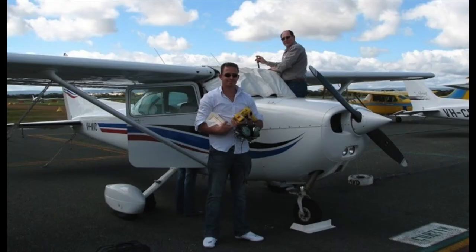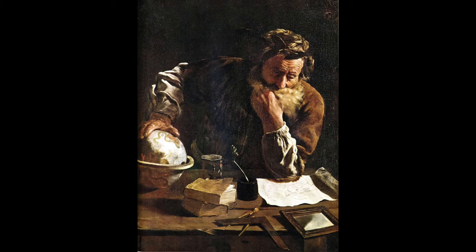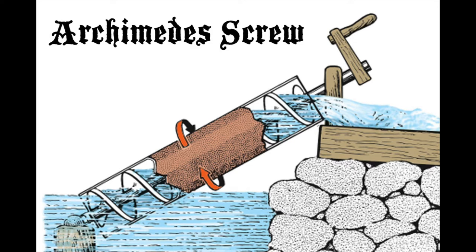A trainee pilot's first flight is in an aircraft propelled by an air screw, otherwise known as a propeller. Propellers are not a modern invention. The Greek Archimedes, born in 287 BC in Italy, designed a screw to lift water for irrigation.